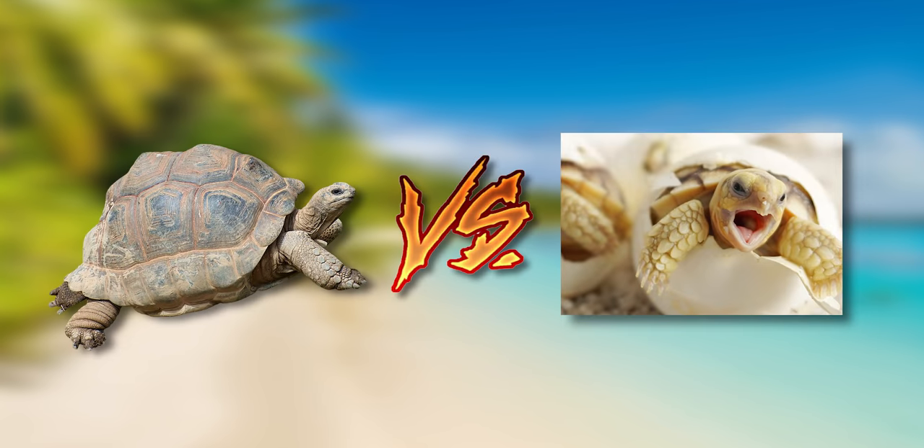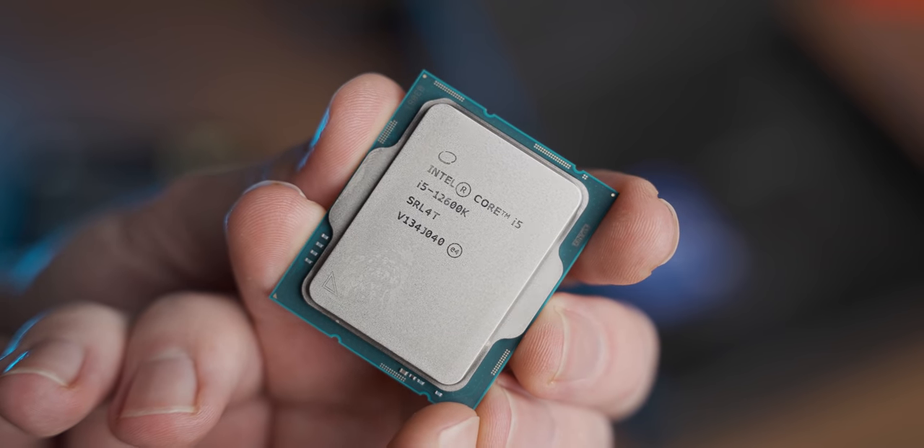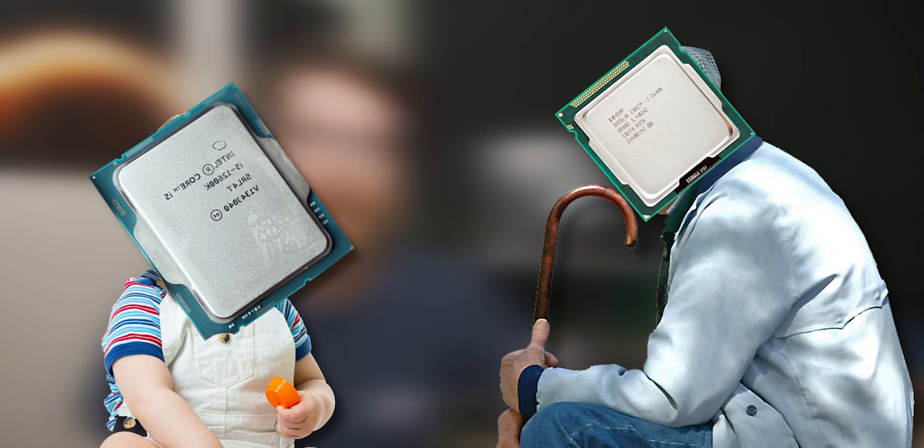Today we're going to do one of my favorite video series on this channel, Old vs. New. We're going to see how far Intel iGPU gaming performance has come in the last 10 years. Can the octogenarian equivalent of an iGPU still throw down against its great-great-great-great-grandchild? We'll find out today.